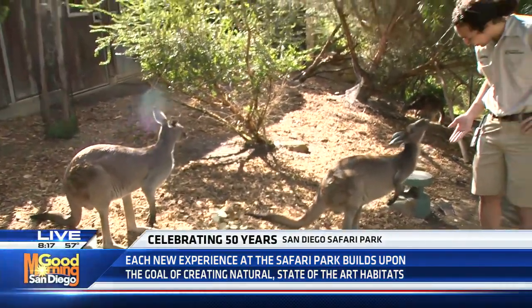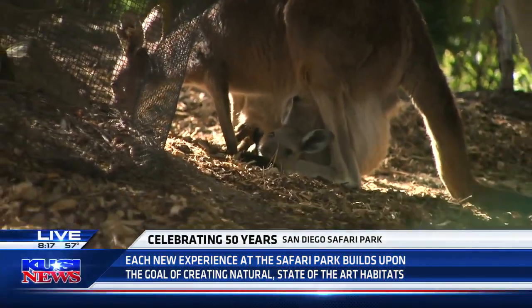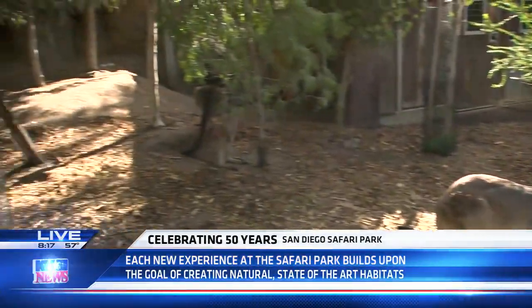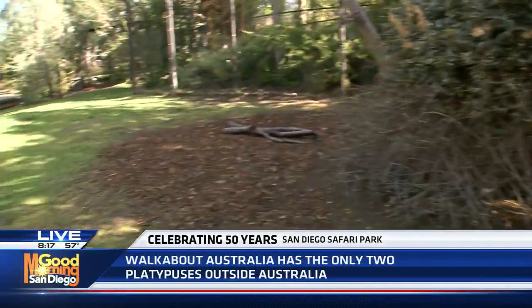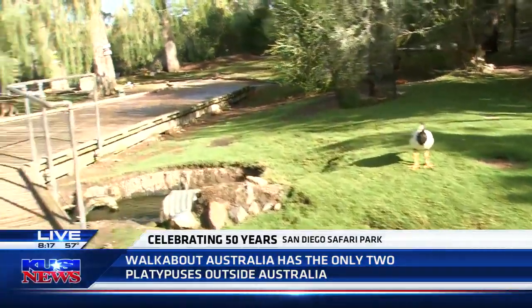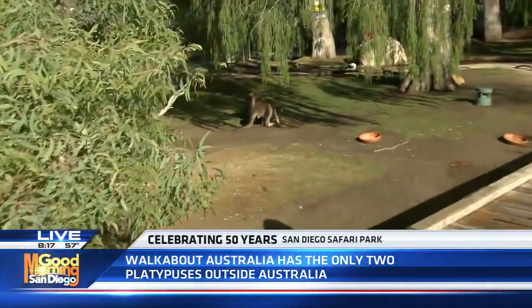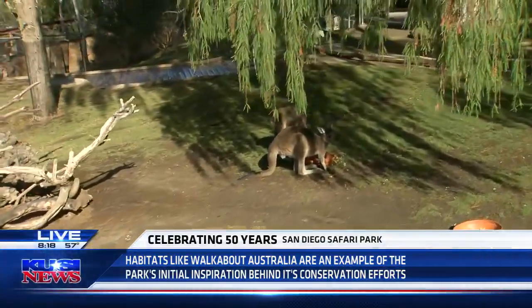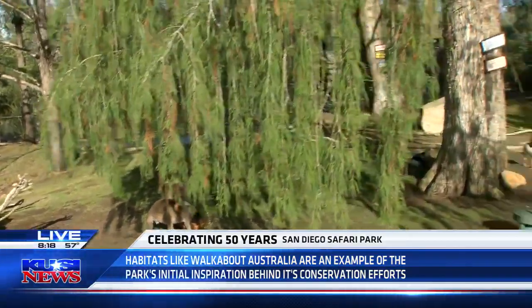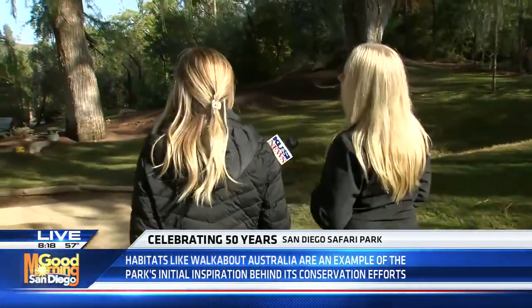They are a marsupial, so that means their young will stay in their pouch. In addition, we have a special surprise for you — why don't we take a walkabout? I was walking through earlier and had a kangaroo or a wallaby coming full speed at me — I was terrified! But people are able to come in here and really explore. It is open throughout the entire day. We have about 1.2 million plants here at the safari park, so we're not only working to conserve animals but also plants and natural habitats.